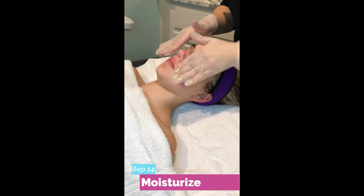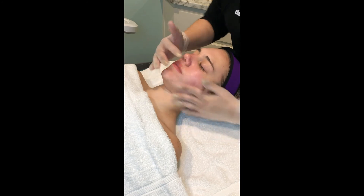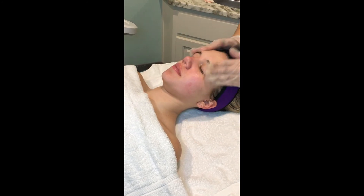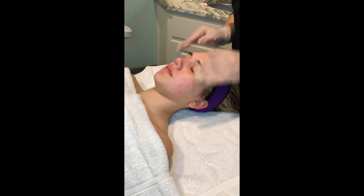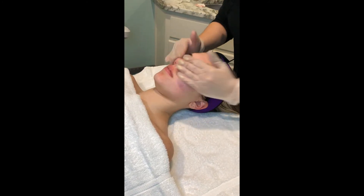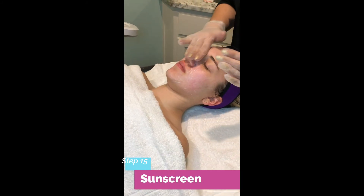Now we're going to apply moisturizer. We will finish the treatment with moisturizer, followed by sunscreen. Now we will apply the sunscreen.